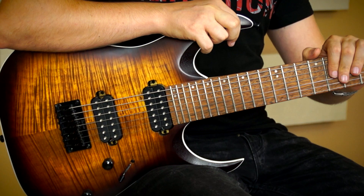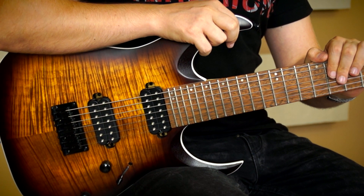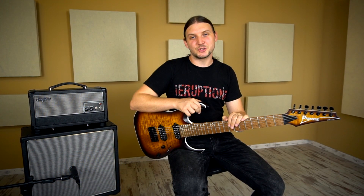Hello, I'm Kocka Bence, and this is the Ibanez RGA742 FM 7-string guitar.